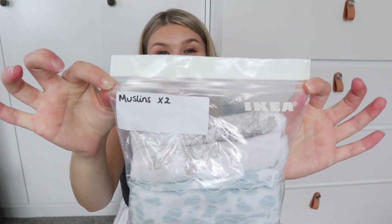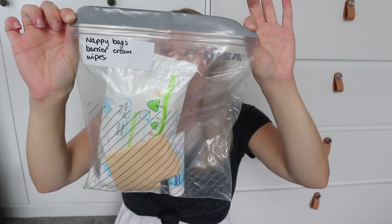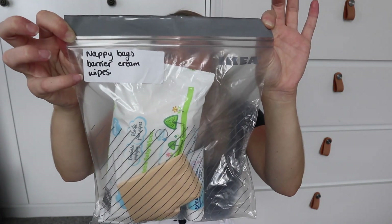Next up I have two muslins, also popped in a little sandwich bag — two muslin squares and a larger swaddle muslin. My next Ikea sandwich bag has changing stuff: nappy bags, barrier cream and some wipes. I doubt I'll actually need the barrier cream but I've got it just in case. The wipes are the Aldi 99% water ones — like the water wipes but the Aldi version, so really cheap and biodegradable. My hospital also provides cotton wool and hot water, and I also have a pack of 24 nappies from the Bounty pack — the Asda newborn size ones.